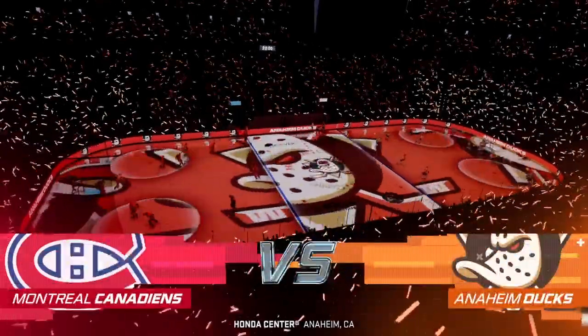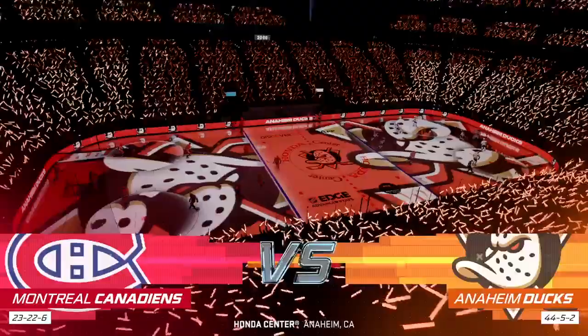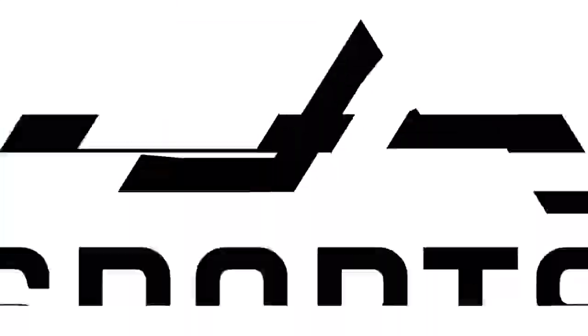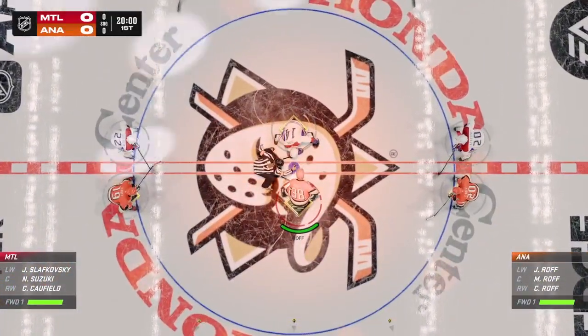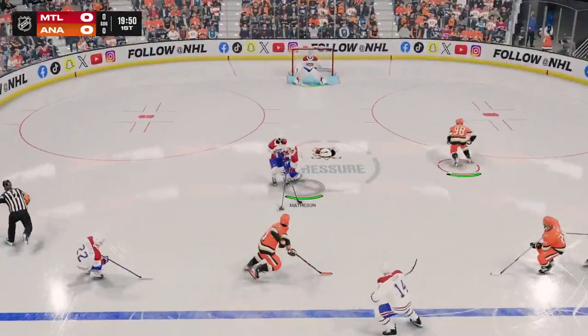Welcome back to EA Sports. I am James Cebulski. One of the hottest teams in the NHL will look to keep their heater going tonight. Skaters glide into position for the opening draw. The Ducks kick things off by winning the opening faceoff, and here we go.